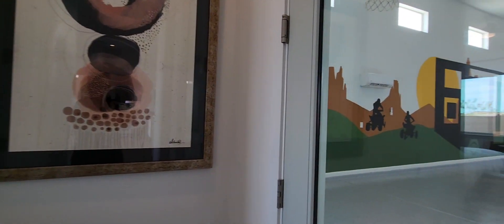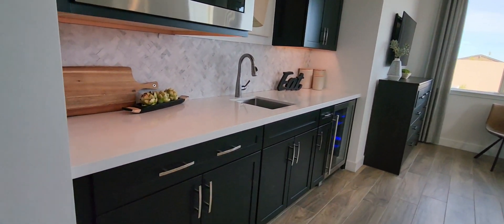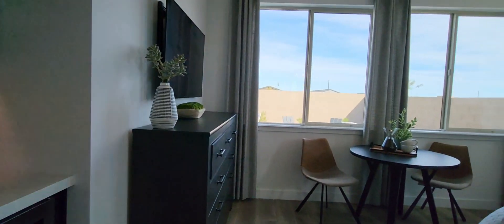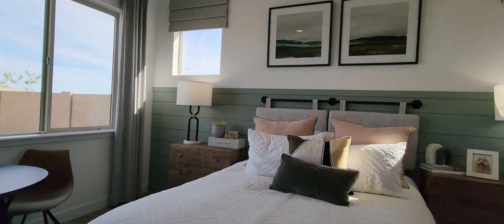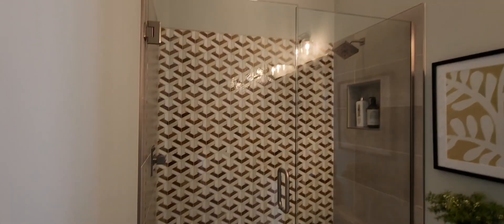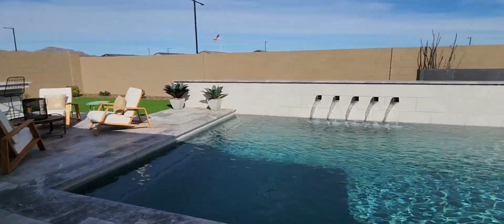Down this hallway you do have a second access to the garage. Check out how huge it is! And then this is your mother-in-law suite — or you can utilize it for your adult child. It's a one-bedroom, one-bath and does match the main home with the dark cabinets and white countertops.